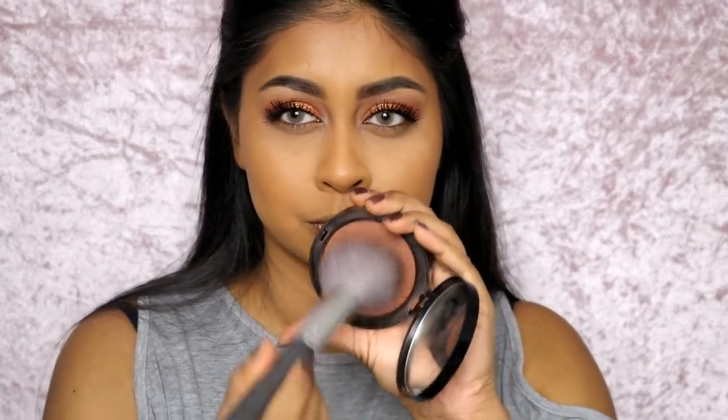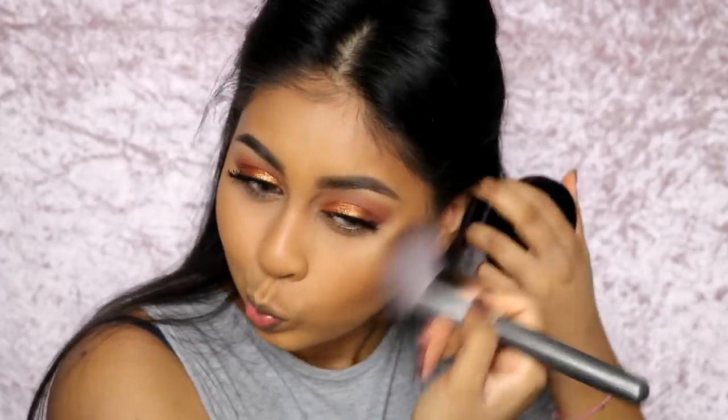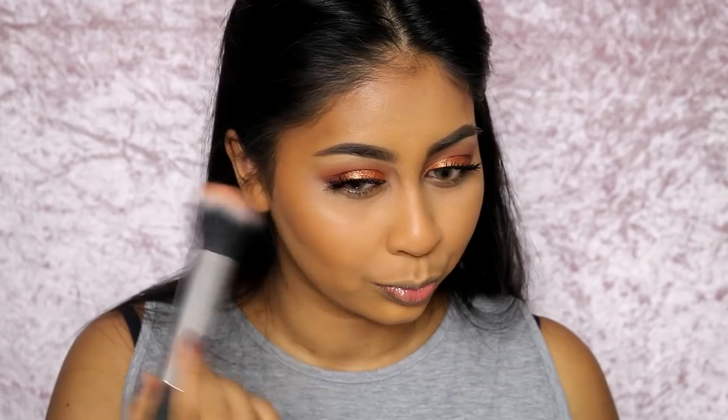After that I'm grabbing some Bobby Brown bronzer to set my contour and make it a bit more defined and chiseled. I really like a strong bronzed contoured look at the moment.